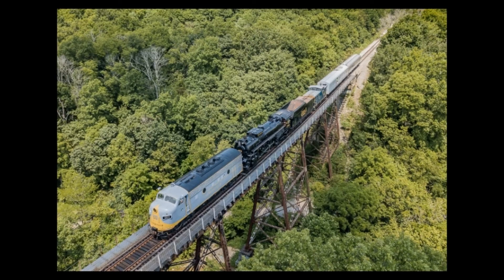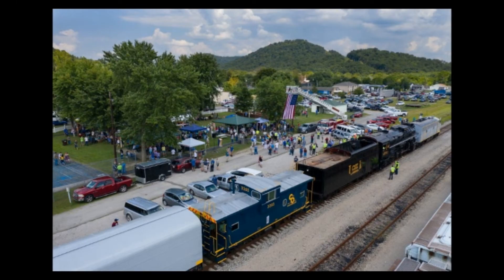For number three we have the ferry move of Chesapeake and Ohio 2716 with the Clinchfield 800. In the summer, 2716 led by 800 made a ferry move from New Haven, Kentucky to Ravenna, Kentucky, making several stops along the way as it traveled on CSX and RJ Corman lines. 2716 is awaiting restoration in Ravenna while 800 is running excursions out of Ohio, awaiting its return to Tennessee.